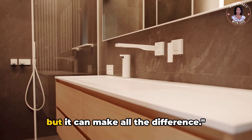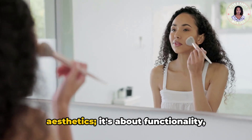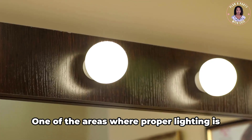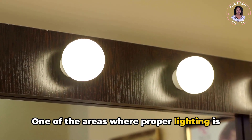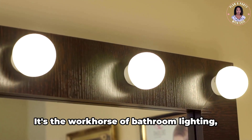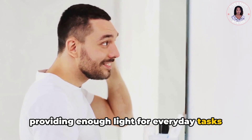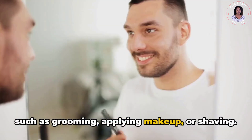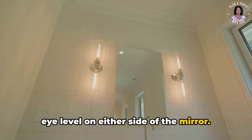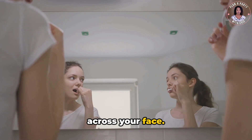Bathroom lighting often gets overlooked, but it can make all the difference. A well-lit bathroom is not just about aesthetics — it's about functionality, safety, and creating a calming ambiance. One of the areas where proper lighting is most crucial is around the mirror. Task lighting is essential for illuminating the mirror area, providing enough light for everyday tasks such as grooming, applying makeup, or shaving. A common approach is to place sconces at eye level on either side of the mirror, which helps eliminate shadows and evenly distributes light across your face.